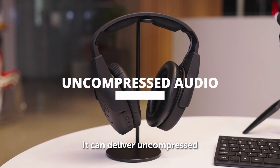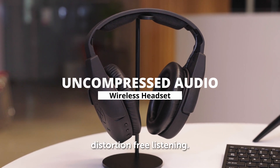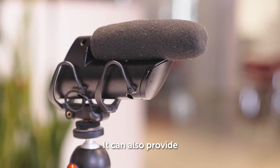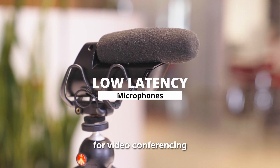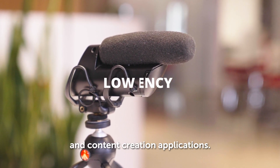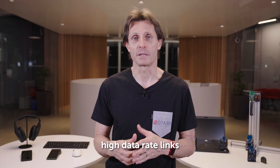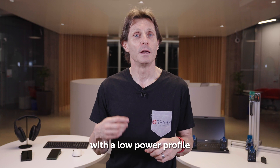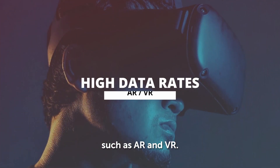It can deliver uncompressed audio to wireless headsets for pristine, distortion-free listening. It can also provide low latency microphones for video conferencing and content creation applications. It can also maintain complex, high data rate links with a low power profile suitable for next generation applications such as AR and VR.